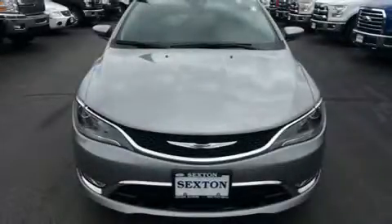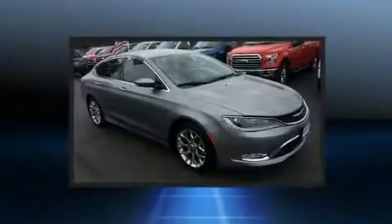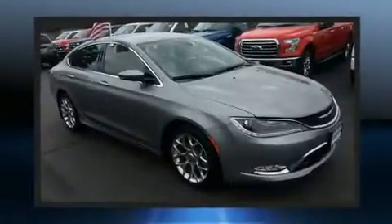Sensibility and practicality define the 2015 Chrysler 200. This four-door, five-passenger sedan just recently passed the 60,000-mile mark.